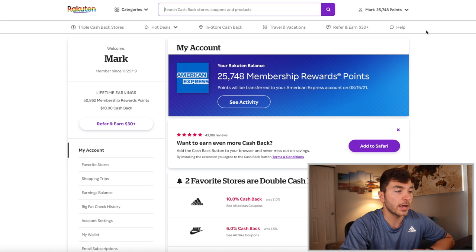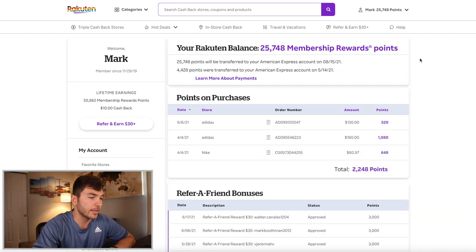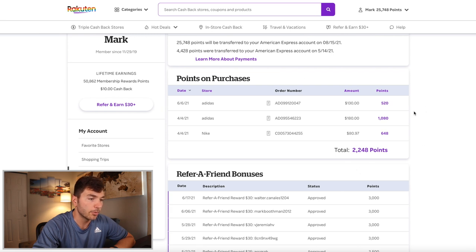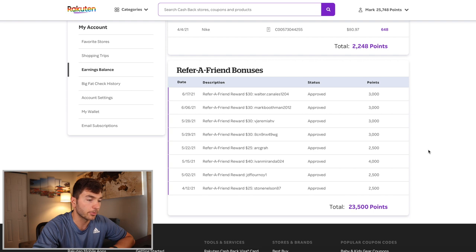Right here it shows my current Rakuten balance. As of August 15th, these points are going to be sent to my account — 25,748 MR points. If I click on 'See Activity,' this is exactly how I've gotten those points. I've only done a few transactions that netted me 2,248 points, but all of these referrals — thank you guys so much. Referrals are so helpful for me and the YouTube channel.